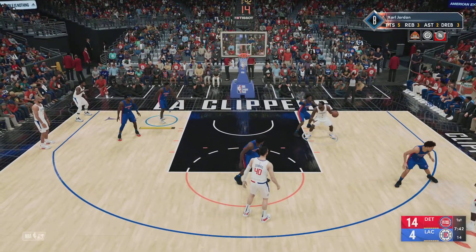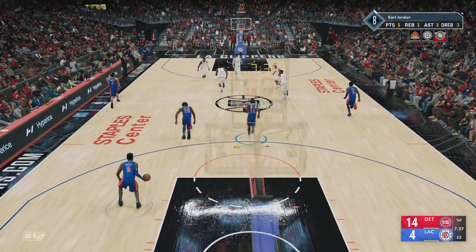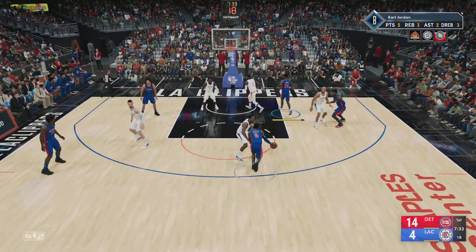Here's Leonard, covered by Diallo. The fader — shot by Leonard, no good. What a nightmare quarter for this guy. He's playing right into the hands of the defense at this point.